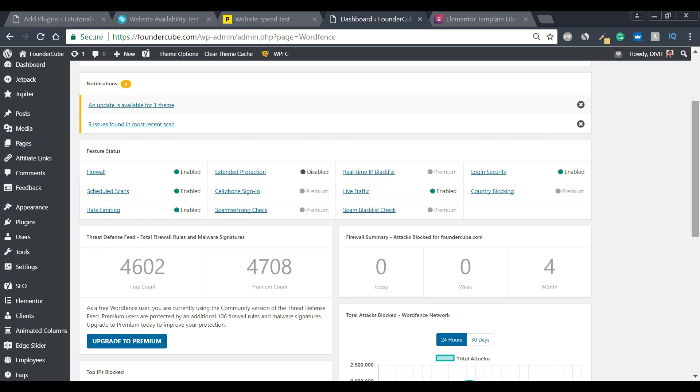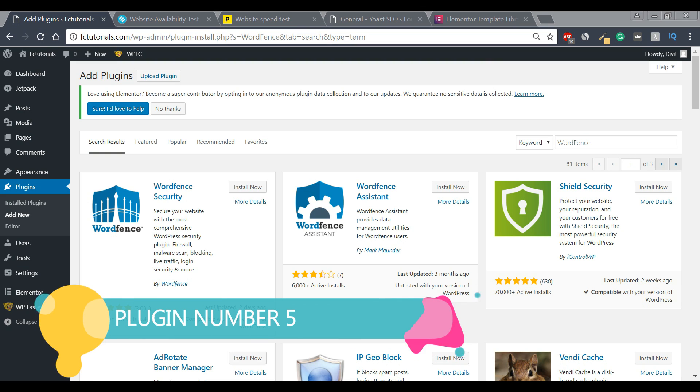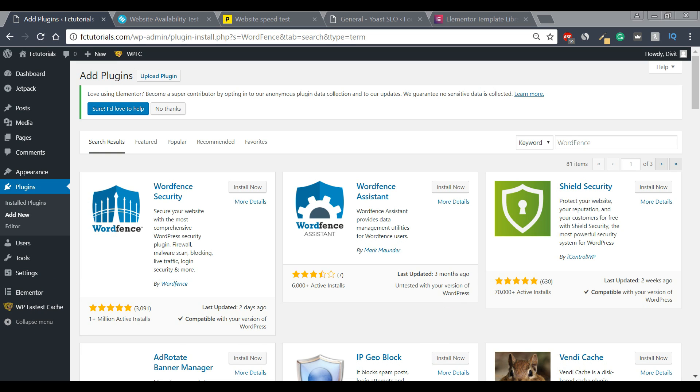I highly recommend downloading Wordfence — it's very important if you want to have a secure website. With that said, let's move on to our last plugin, which is our fifth plugin. For our fifth plugin, we're going to download a search engine optimization plugin.